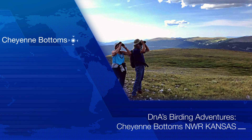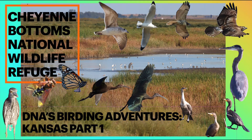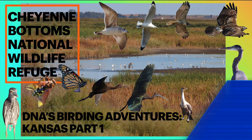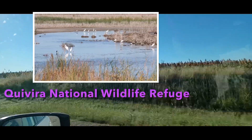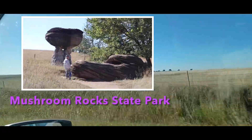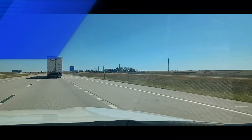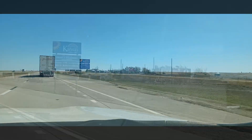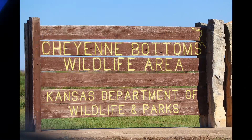Welcome to DNA's Birding Adventures. We are off to Kansas for some birding. Our first stop is Cheyenne Bottoms National Wildlife Refuge to try to find some of those migrating birds and to add new birds to our 2024 big year list. We'll also check out Quivira National Wildlife Refuge, Mushroom Rock State Park, and a few other places. What an incredible state for birding. It's about a nine-hour drive to our first stop, Cheyenne Bottoms National Wildlife Refuge.